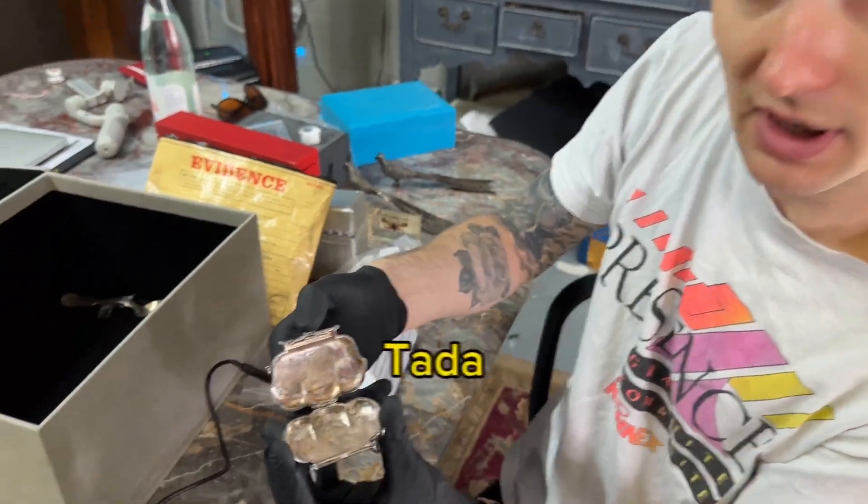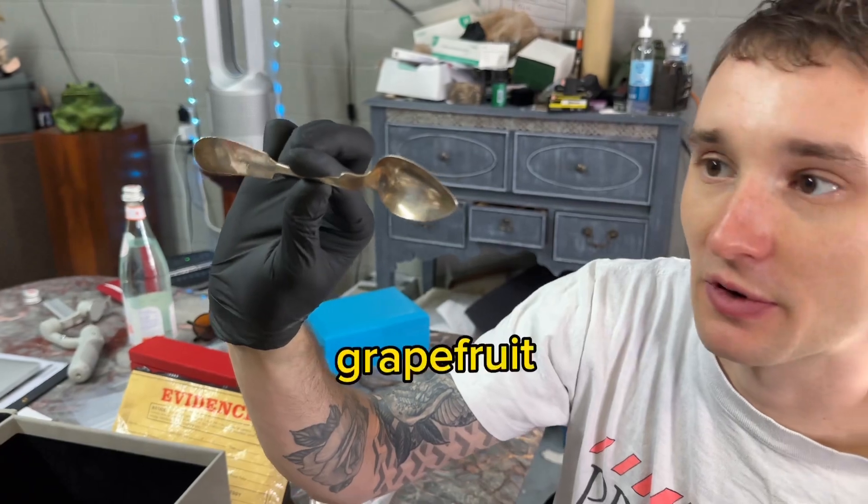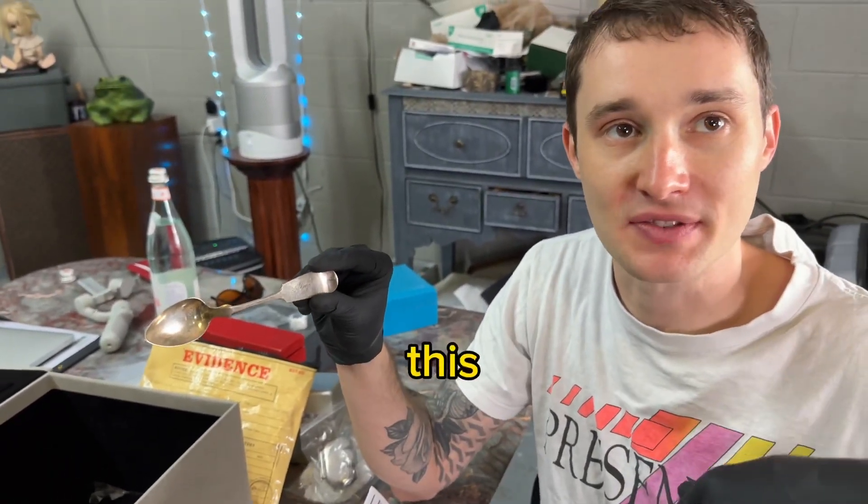Ta-da. Last item — silver spoon. You need it. This one's for grapefruit. Don't get grapefruited. Wait, hold on — this is May's spoon. If your name's May, comment on this video.